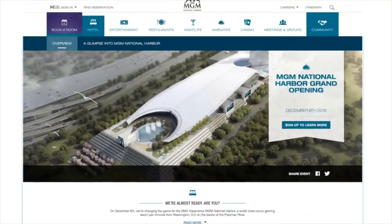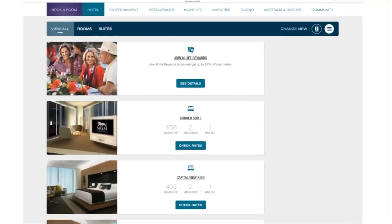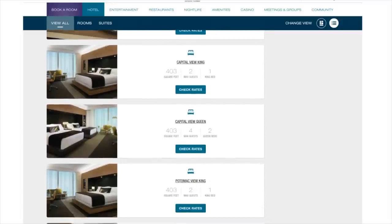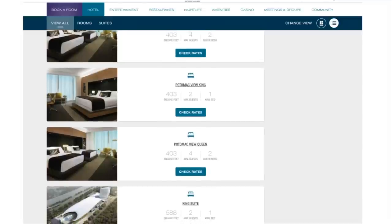Now I can accumulate points here on the East Coast and use them on the West Coast whenever I go to Vegas. Let's take a look at the hotel — I'm curious to see how nice these rooms are. I heard from some people who've made reservations that it's quite expensive, but the rooms look very nice, very clean, modern.